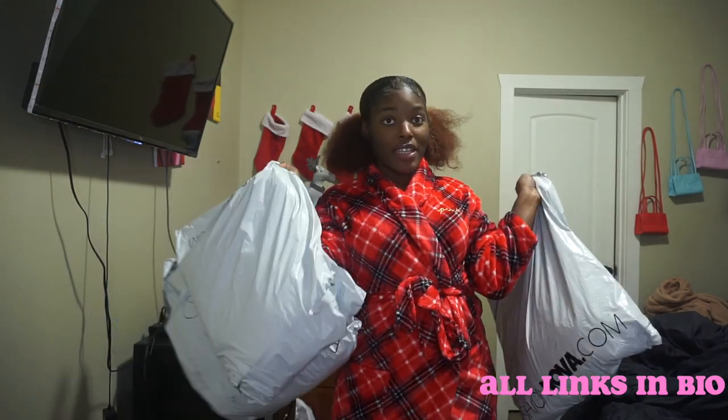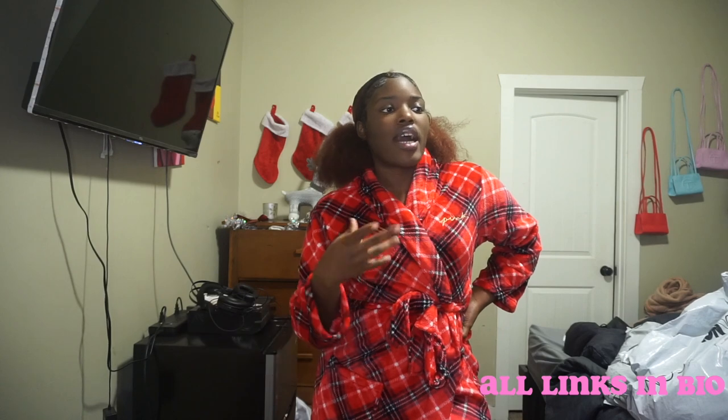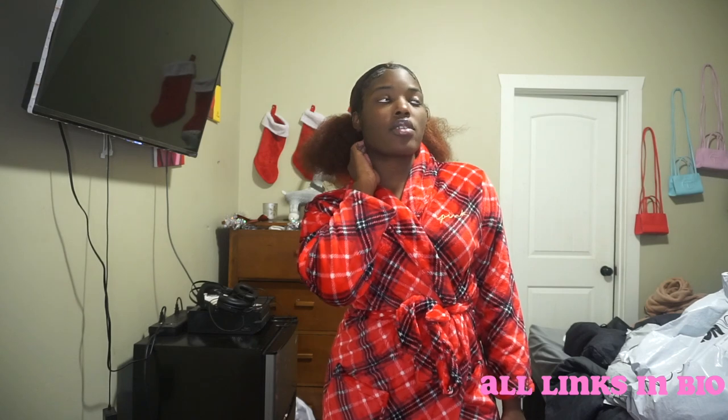Hey girl, welcome back to my channel! We're doing a fashion haul today — three packages. I got a lot of stuff. This is mainly a jeans haul because I grew in the butt and thighs area again, so I busted out of my jeans. Some of them also shrunk a little from drying, and between the shrinking and me gaining weight, it just didn't work, so I got a whole bunch more.